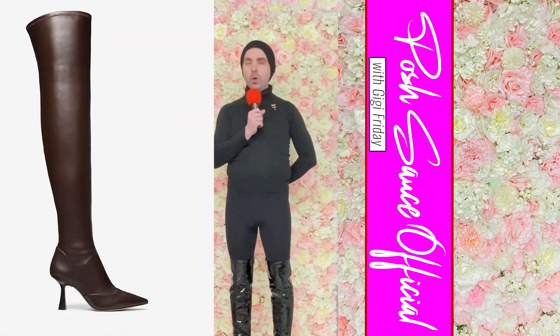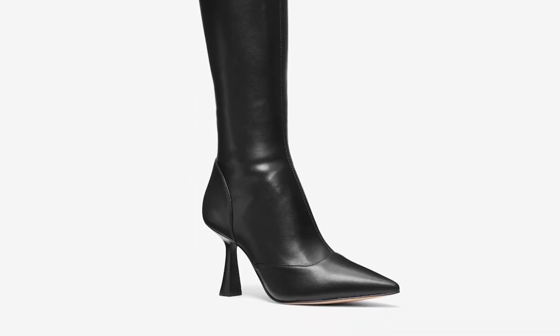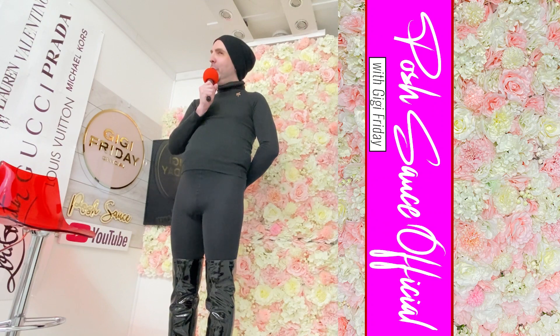These boots are gorgeous with that beautiful heel. They are faux leather and are available for £166, reduced from the full price of £370. The black boots are equally stunning — I wanted to show both colours because I know you love your boots. These gorgeous Clara over-the-knee boots are going to make you feel absolutely amazing.